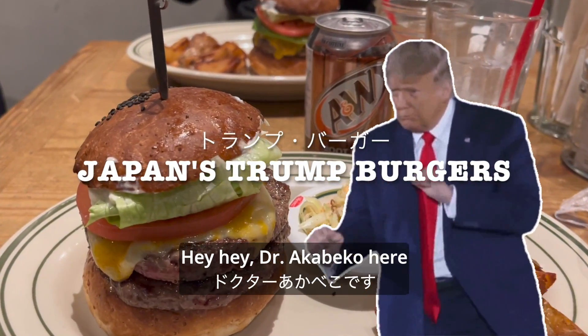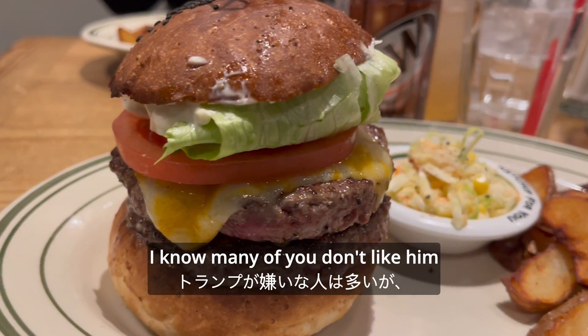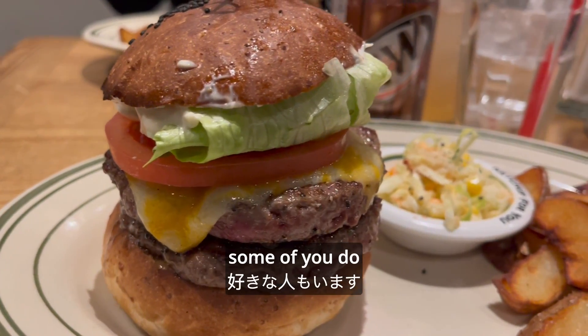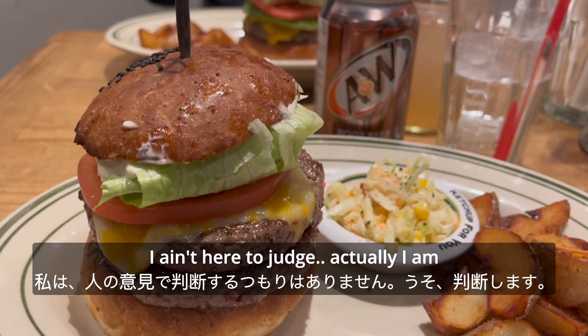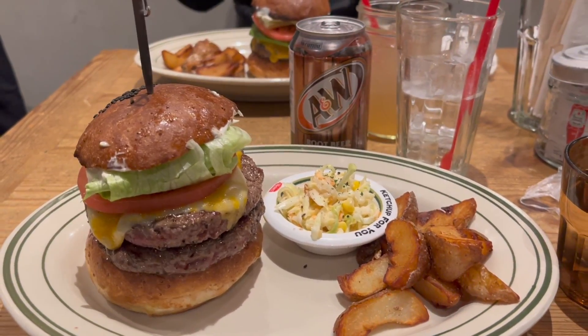Hey, Dr. Akabeku here. Today we're in Tokyo to try some Trump burgers. I know many of you don't like them, some of you do. I ain't here to judge. Actually I am. We're going to focus on these burgers, so let's check it out.